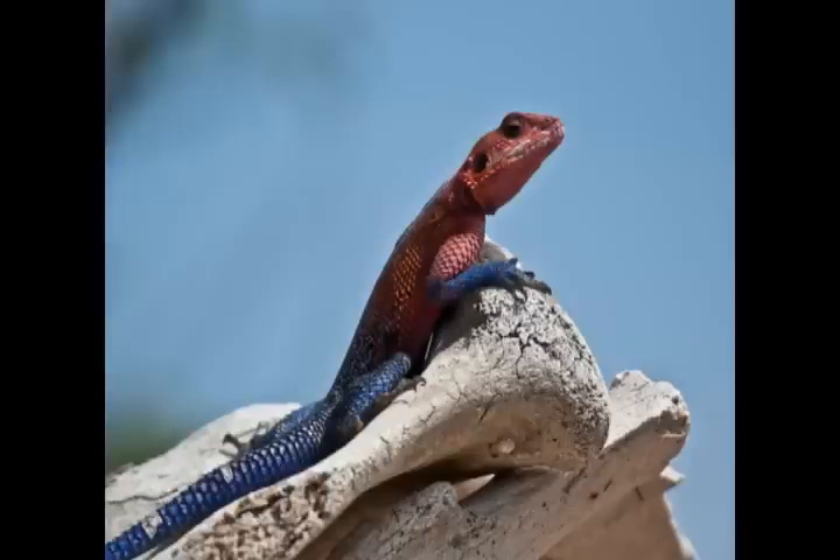The Agama's tail may help engineers design more agile robotic vehicles that can be used to search for survivors in the aftermath of an earthquake or other catastrophe. Robots are not nearly as agile as animals, says researcher Thomas Libby, so anything that can make a robot more stable is an advancement.